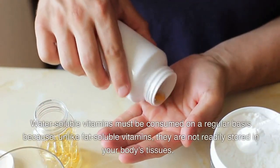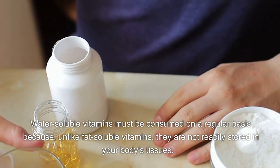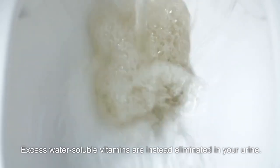Water-soluble vitamins must be consumed on a regular basis because, unlike fat-soluble vitamins, they are not readily stored in your body's tissues. Excess water-soluble vitamins are instead eliminated in your urine.